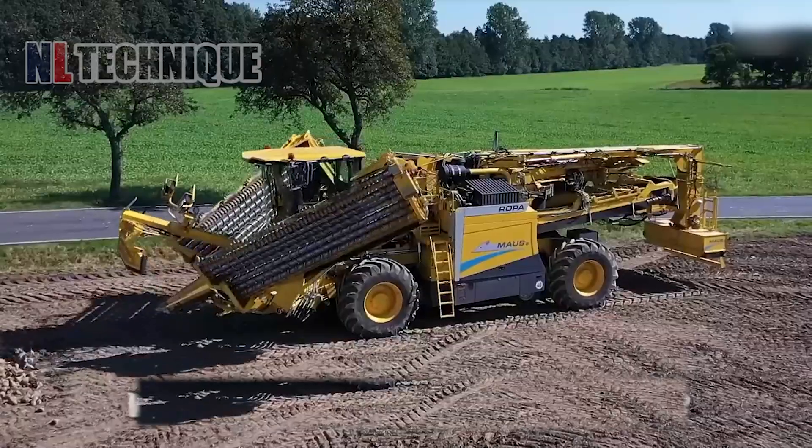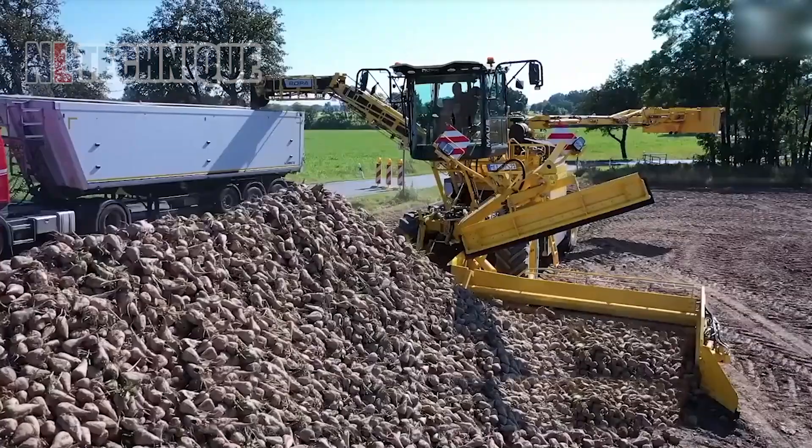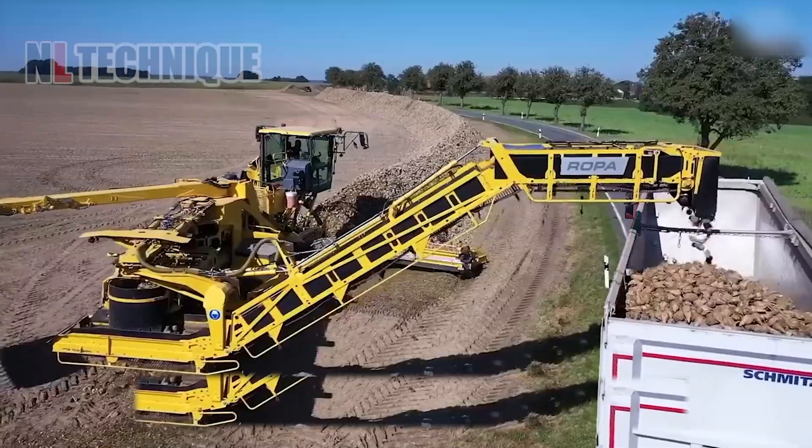Sweet potatoes are grouped into a mound and transported to the truck's bin, ready to go to the processing factory.